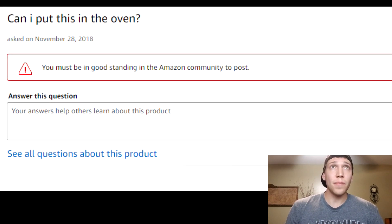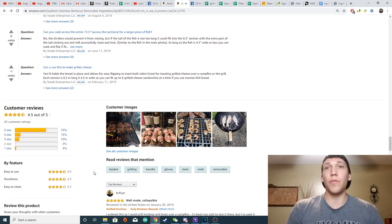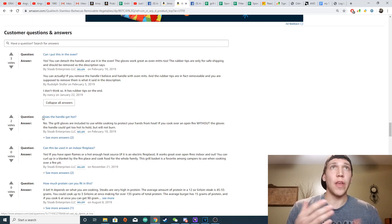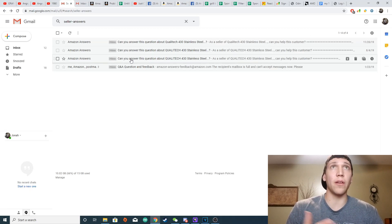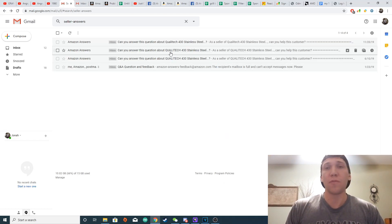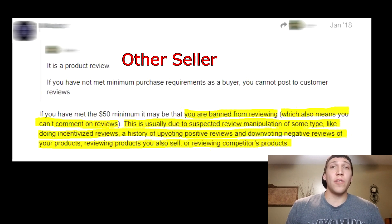The next thing that happened is Amazon blocked me from answering questions about my product on my own listing. They do this to buying accounts randomly if they think you've manipulated the review system — by leaving intentional one-star or five-star reviews on someone else's product, or upvoting or downvoting reviews. It's random, and I have no idea why they did it to me — I don't even buy anything on Amazon, I only sell. If you want to get out of it, you basically have to beg seller support, and if they feel like letting you out, they'll reinstate you. This is obviously important because if a potential buyer wants to ask a question, it's crucial that you, the seller, can give a genuine answer.